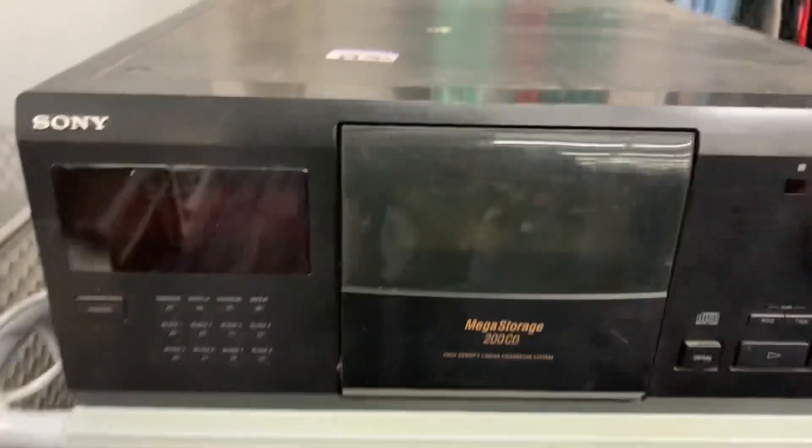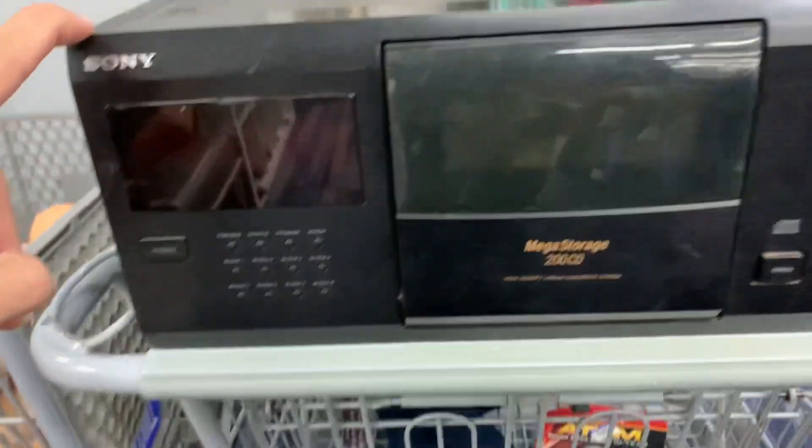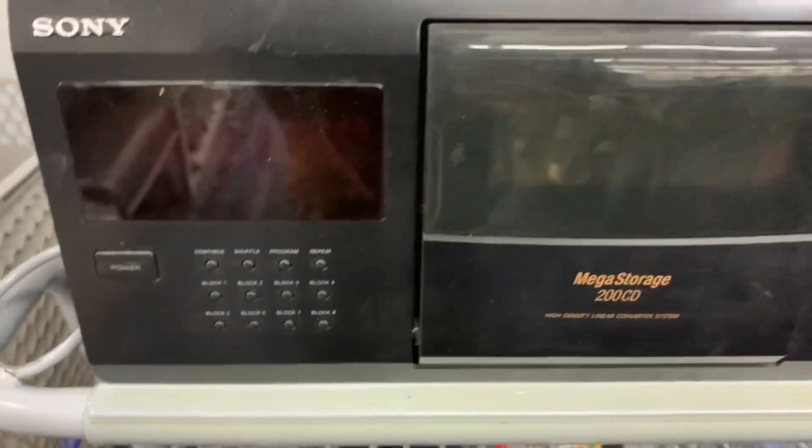Next up, the Sony mega storage. We've sold these before — they want twenty-four dollars and I think this one is worth between a hundred and a hundred fifty plus shipping. So we'll go home, test it out, and see if it actually works.